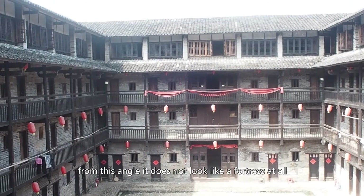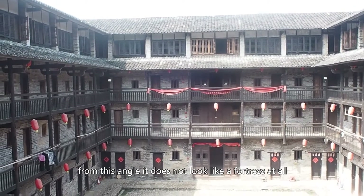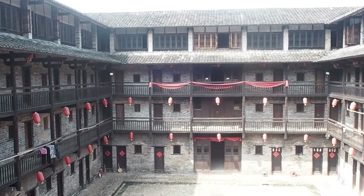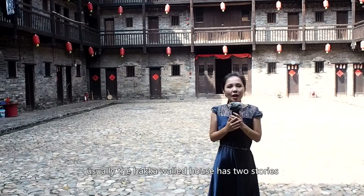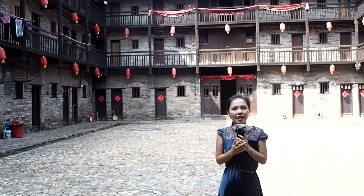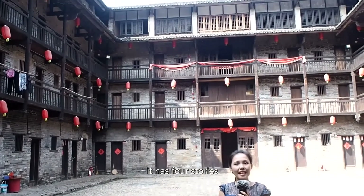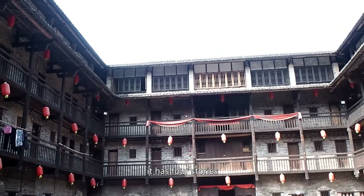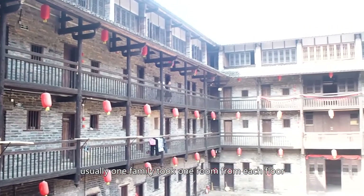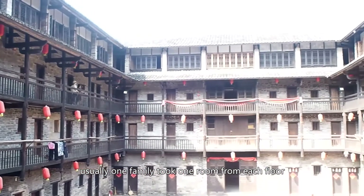From this angle it does not look like a fortress at all, but I'll show you the turret later. Usually the Hakka Walled House has two stories, but this one is very special — it's the tallest one, with four stories. Different floors have different functions, and usually one family took one room from each floor.